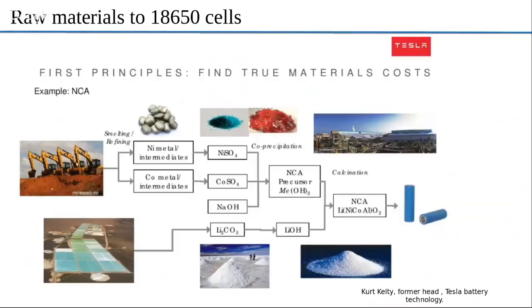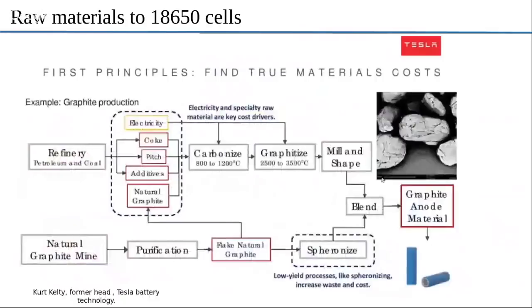Even if you were to have the mines right next to the Gigafactory, it would still be a month's worth of work. That is just for the NCA, which is the cathode. Similarly, for the anode — which is graphite — you have to have a graphite mine. The petroleum refinery supplies additives, pitch black, and conductive additives. You get natural graphite from the mines, combine the additives and binders, carbonize them, then graphitize at very high temperatures. Then milling breaks down the big chunks into small pieces, and finally you blend them to get the graphite anode.